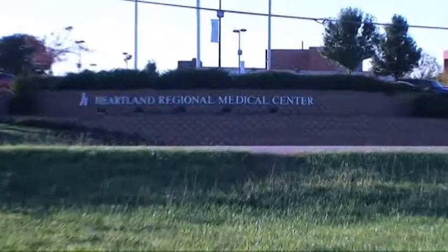Hello, my name is Dr. David Cathcart and I'm from Heartland Regional Medical Center in St. Joseph, Missouri.